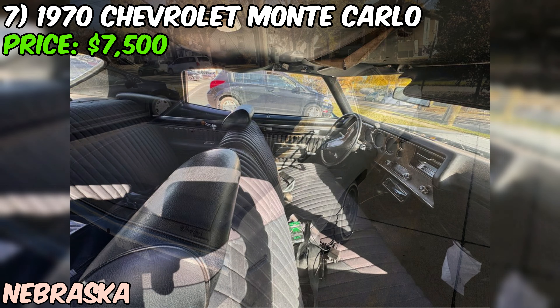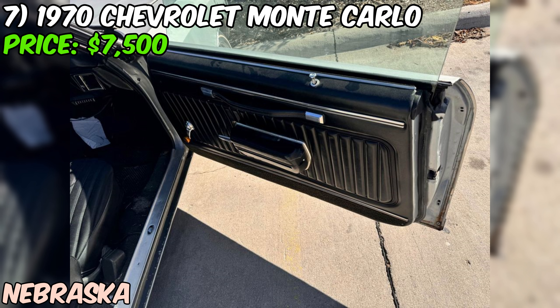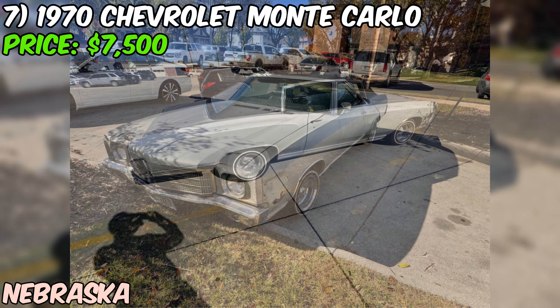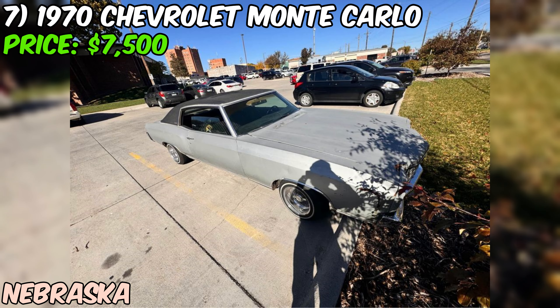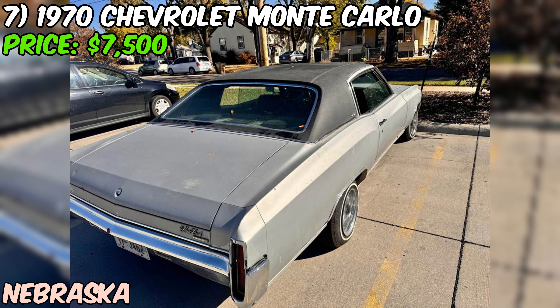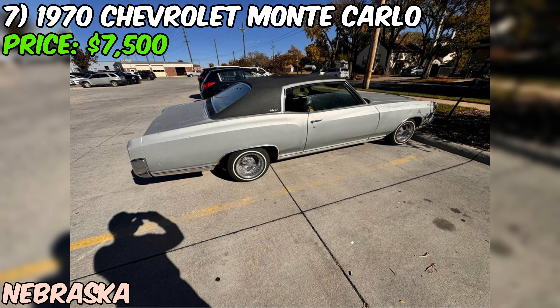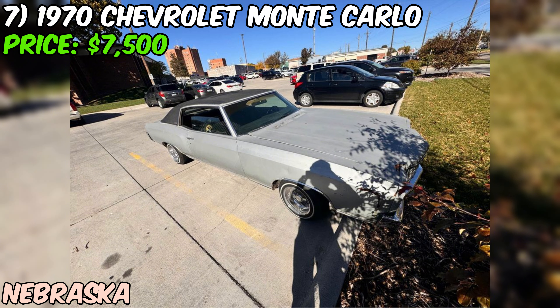The seller states the vehicle is paid off, simplifying the purchase process. While the description is brief, the seller describes it as a nice car — though that's subjective, so an in-person inspection is important. The asking price of $7,500 seems fair for a classic 1970 Monte Carlo in running condition, considering its relatively low mileage and ownership history. It's essential to have the vehicle thoroughly inspected by a qualified mechanic. For anyone in the market for a classic American muscle car with timeless styling, this 1970 Chevrolet Monte Carlo is definitely worth considering.